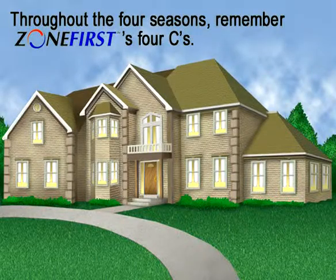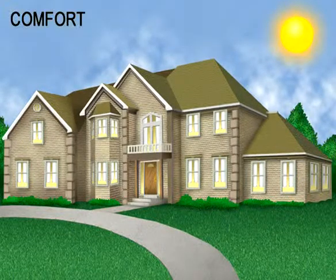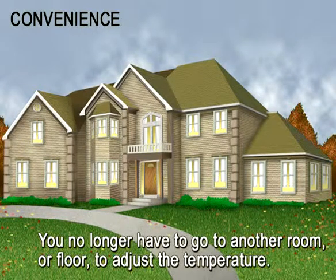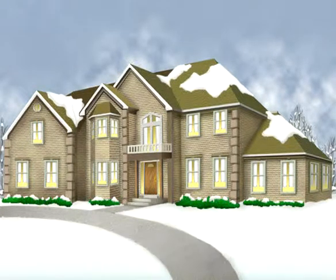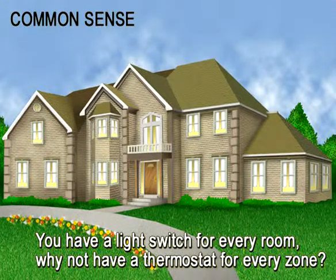As the weather cycles through its four seasons, keep in mind Zone First's four C's. Comfort — solves the problem of some rooms being too warm while other rooms may be too cold. Convenience — no longer will you have to go to the hallway or dining room to adjust the temperature for the bedrooms. Conservation — zoning can save on average 15 to 30% by only conditioning the occupied zones. Common sense — you have a light switch for every room, why not have a thermostat for every zone?